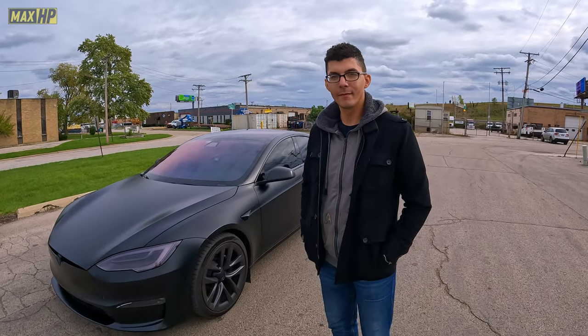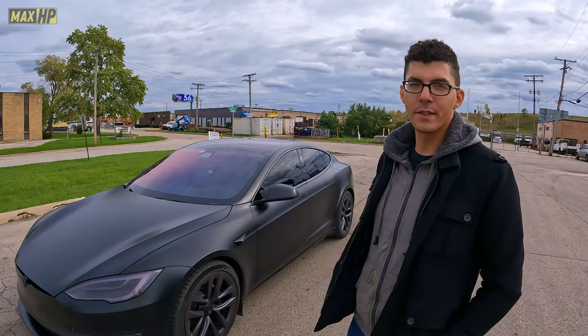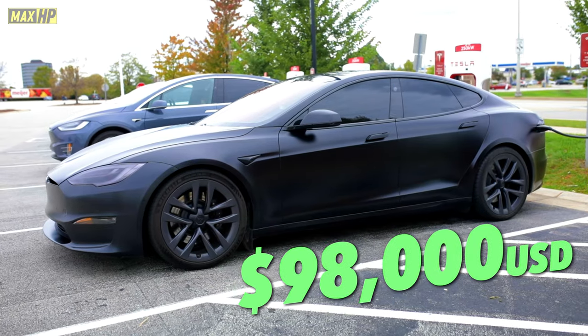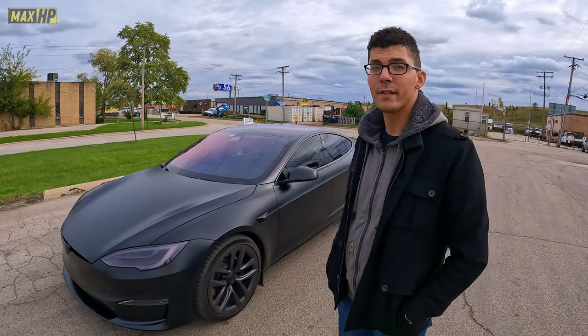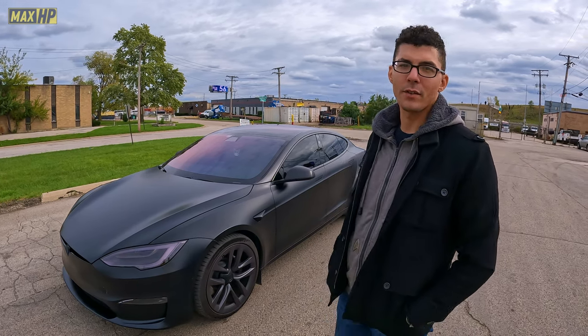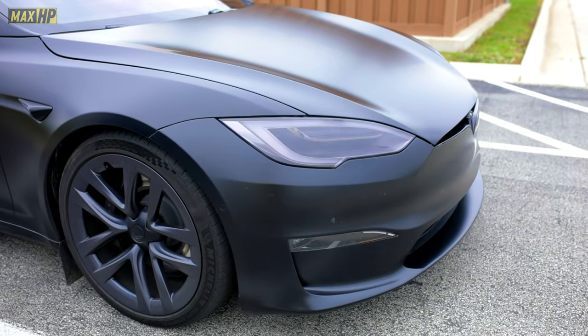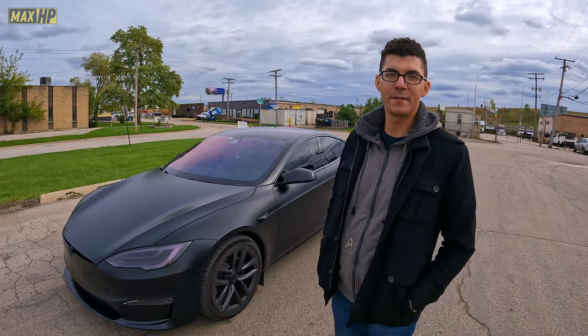So if I wanted to buy one of these cars today, how much is that going to cost me? Right now the 2023s cost about $98,000. In 2021 when these first came out, they were about $155,000 — after taxes, about $170,000. So the price has dropped quite a bit, but the technology inside has also changed quite a bit. That seems like a pretty good value for the performance.